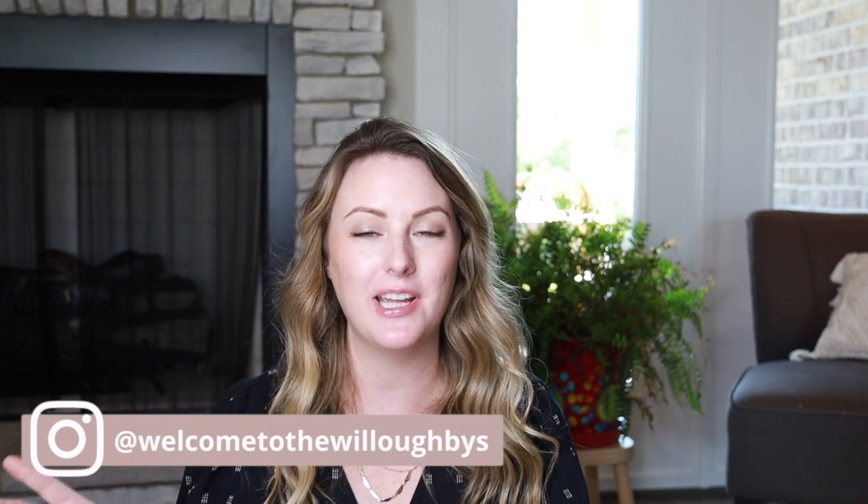Hey guys, welcome back to my channel. Welcome if you are new. My name is Tara. I'm a mom of two boys, a five-year-old and an almost three-year-old, and I make Montessori and motherhood videos here on my channel. In today's video, I wanted to go over the different areas of learning in a Montessori classroom and go over what a typical Montessori curriculum looks like.